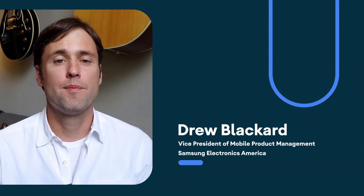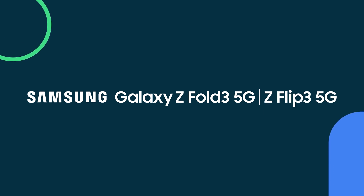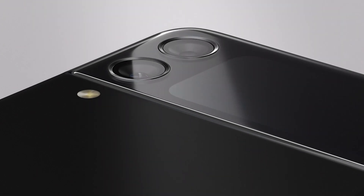At Samsung, we believe there's amazing potential in foldable technology. In our third generation of foldables, Galaxy Z Fold 3 and Z Flip 3 are our most advanced yet. They bring together our latest innovations in display, camera, and design with improved durability inside and out.